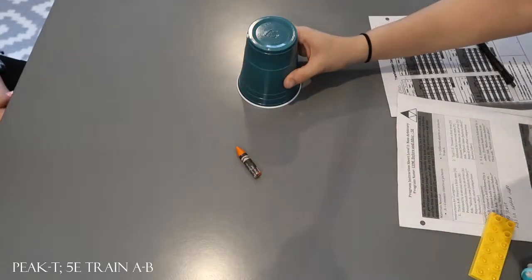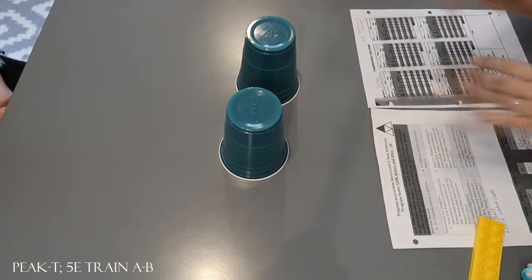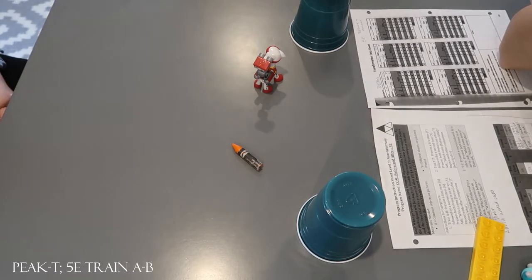Ready? Look at this. And look at this. What did you see after? Marshall. Look again. What did you see after? Marshall. Oh, crayon.